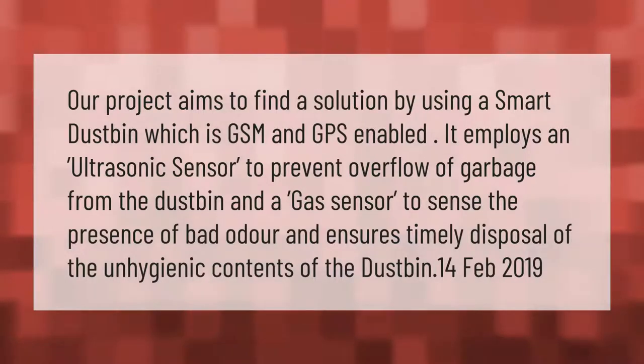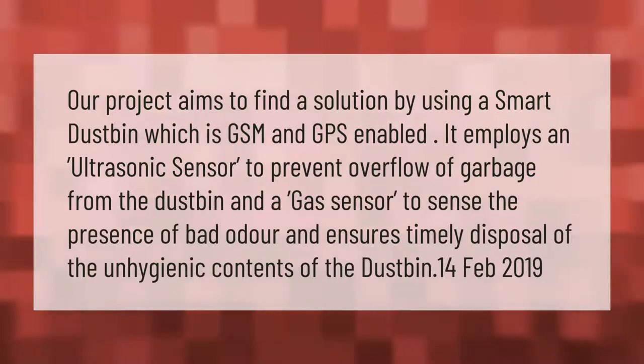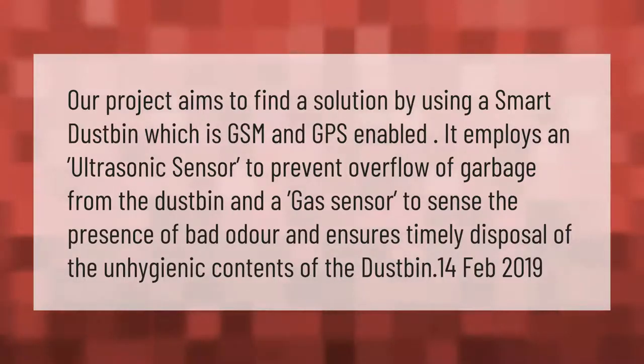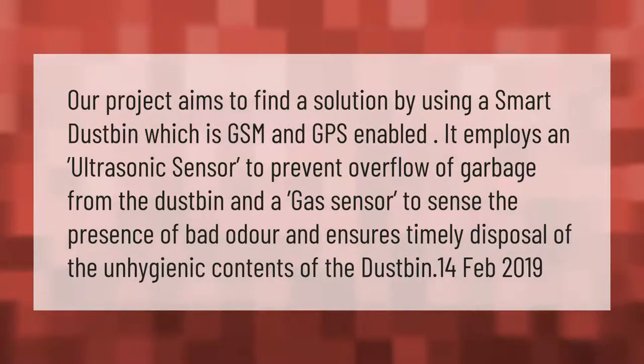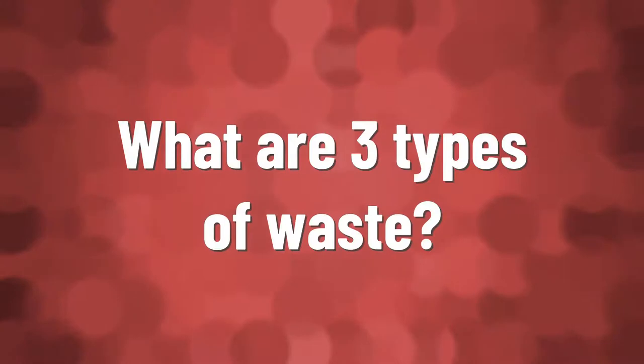Our project aims to find a solution by using a smart dustbin which is GSM and GPS enabled. It employs an ultrasonic sensor to prevent overflow of garbage from the dustbin, and a gas sensor to sense the presence of bad odor and ensures timely disposal of the unhygienic contents of the dustbin.